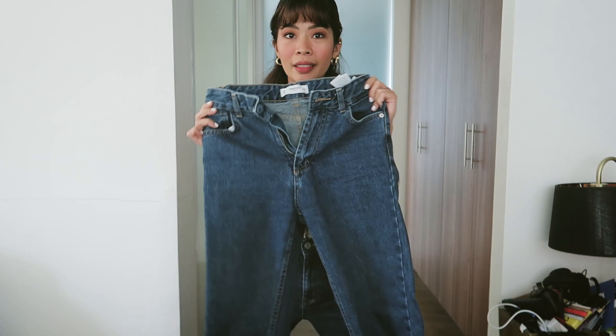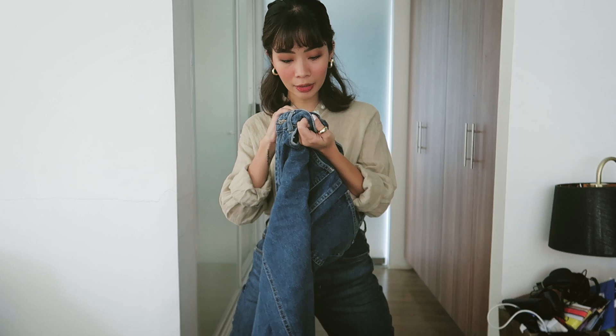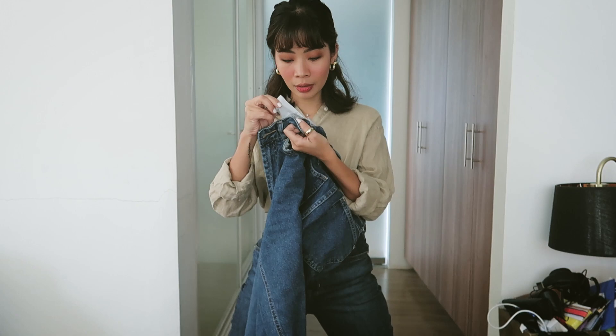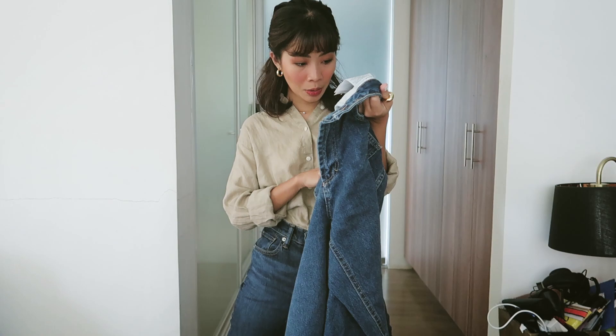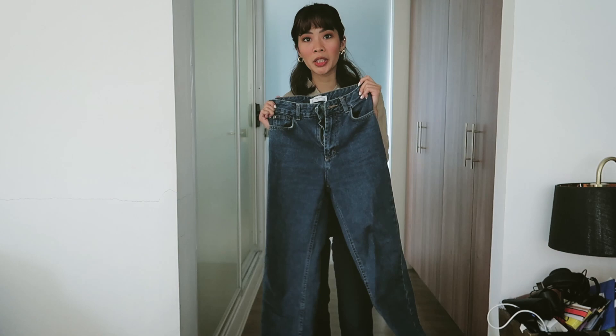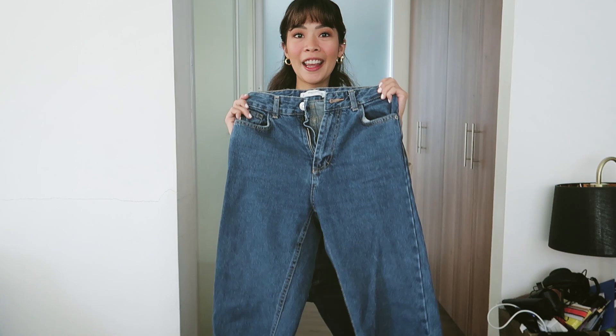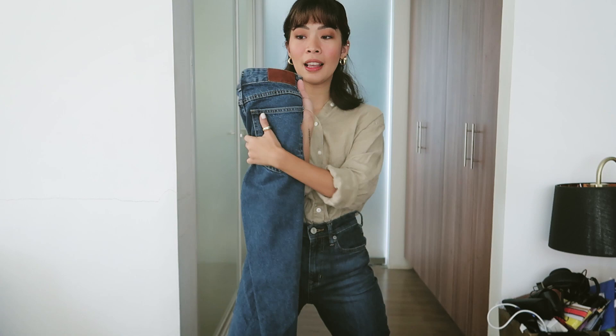Next, let's try on this Mango high-waisted jeans. This jeans supports sustainability — it's 100% cotton and it's from the Mango Iconics denim collection. Since I have friends with discounts at Zalora, that's where I found these jeans. I'm not sure if they still have this style.